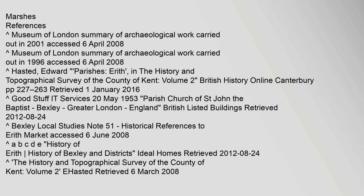References: Museum of London Summary of Archaeological Work carried out in 2001, accessed 6 April 2008. Museum of London Summary of Archaeological Work carried out in 1996, accessed 6 April 2008. Hasted, Edward, Parishes — Erith, in the History and Topographical Survey of the County of Kent, Vol. 2, British History Online, Canterbury.